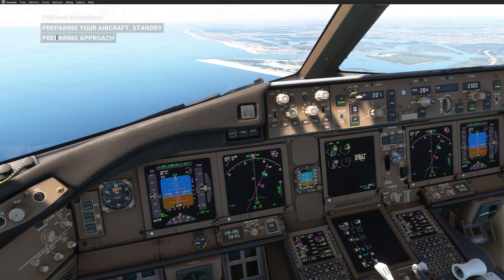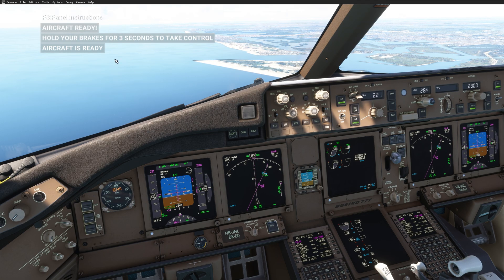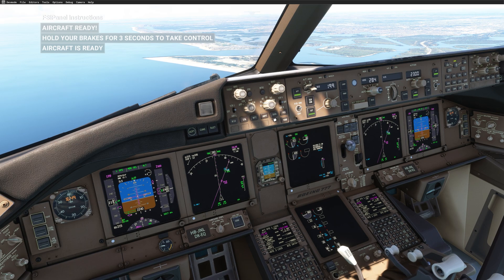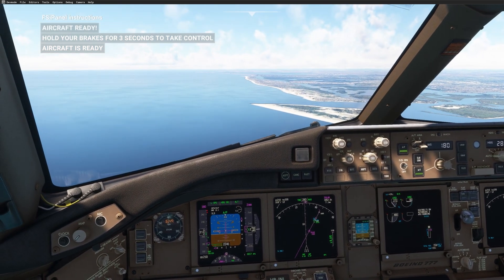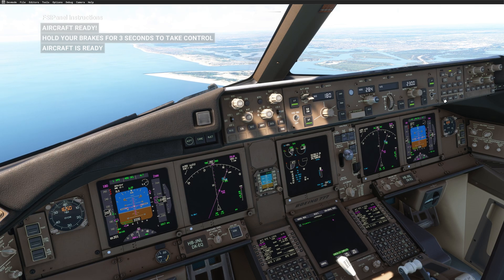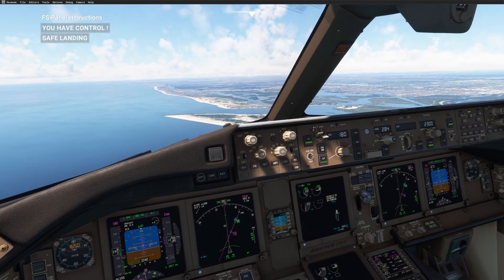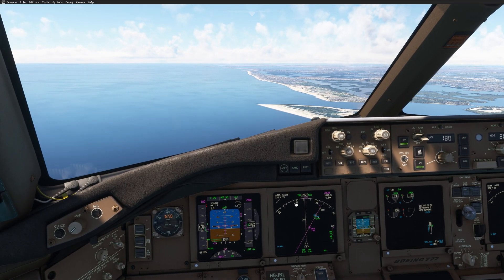As I'm reaching 2300, FSI Panel will tell me that everything is ready. Aircraft ready — audio break. Now I can go at least flaps 1, then reduce to bug 1, then flaps 5, and fly around 180 knots. The checklist is completed up to the approach checklist — altimeter is set. Now we are ready, so I hold the brake, take control, arm my approach, localizer and glide slope, and complete the landing.